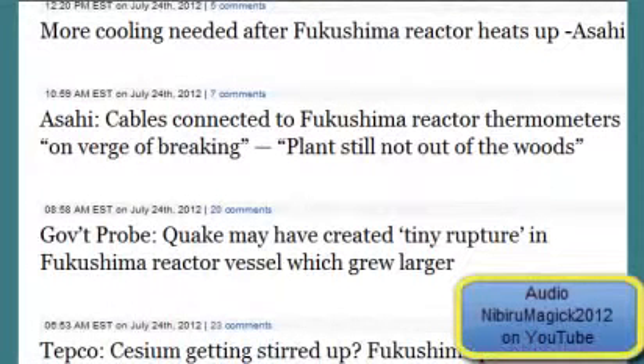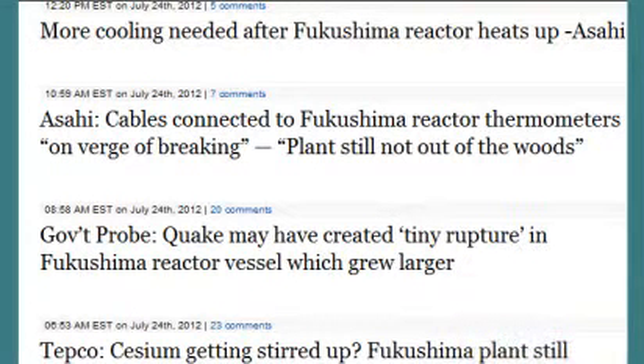More cooling needed after a Fukushima reactor heats up. They've got to keep these reactors below 80 degrees Fahrenheit or 35 degrees Celsius to declare cold shutdown. Due to the summertime and the water sources being used to cool these nuclear reactors, the water is literally heating up, so they are forced to cool the water going into the intakes to help cool down the reactors so they can still claim cold shutdown.